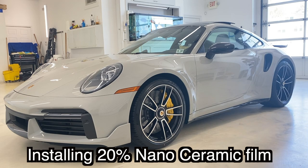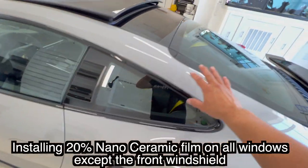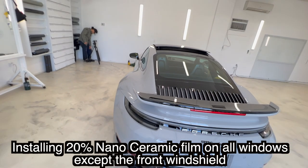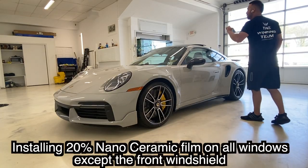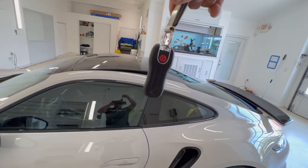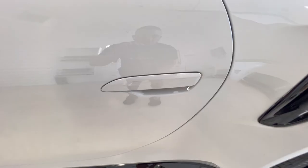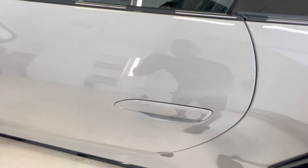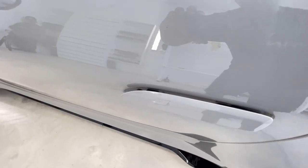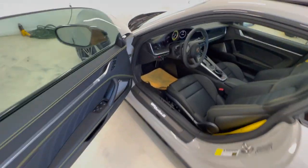This car is getting 20% nano ceramic tint all around — 20% on all windows, equally on both sides. If you own a car like this, you want the best. Now, this is the key fob. Porsche makes it in the shape of the car, which is really cool. We're going to unlock it and look what happens to the handle — it pops out. You lock it, it goes back. You unlock it, it comes back out. Everything on these cars is so detailed.